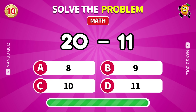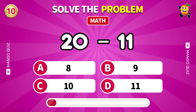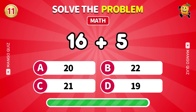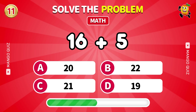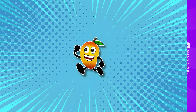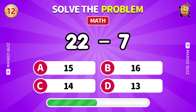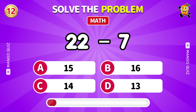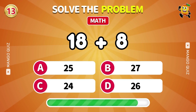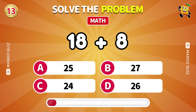What is 20 minus 11? 9. What is 16 plus 5? 21. Solve 22 minus 7. 15. Calculate 18 plus 8. 26.